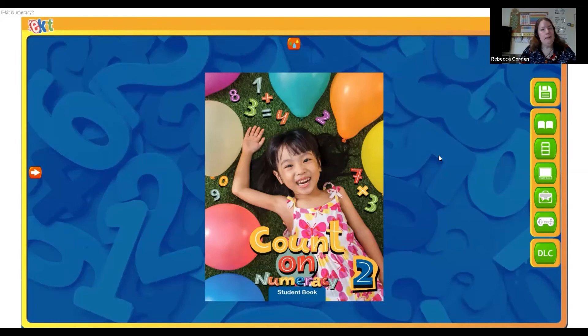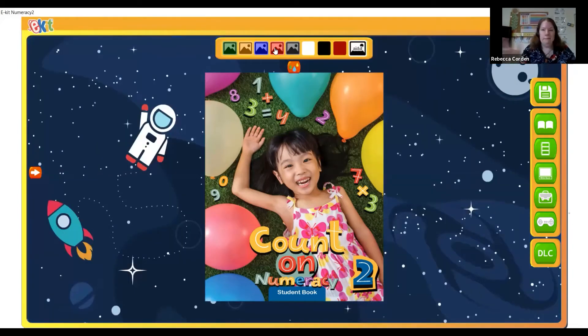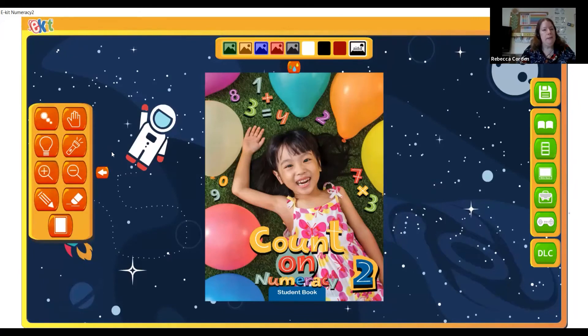So, this is the e-kit, which can be displayed on your interactive whiteboards or classroom computers, and it's got a variety of different features — it's downloaded. The first thing you can do, which the children will quite enjoy, is change the background. Over here on the left hand side, we've got an orange arrow which is our tools button. The first feature is a crosser, which is like a highlighter pen that disappears — hopefully you can see me drawing on the screen there and then it's disappearing.